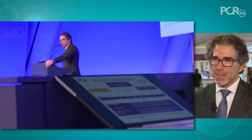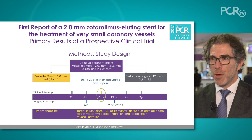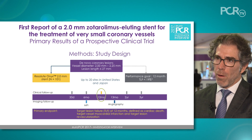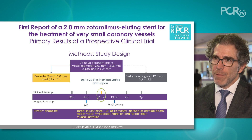This was a prospective observational study involving 20 sites in the US and Japan that used a performance goal as the marker for success, with a primary endpoint of target lesion failure. We followed 101 patients for 12 months and found really remarkably low clinical event rates.